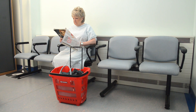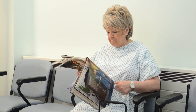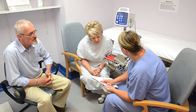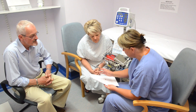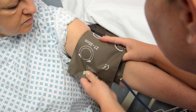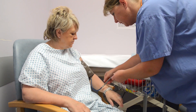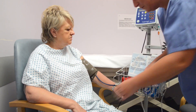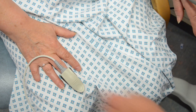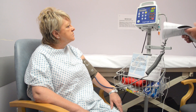You will be shown to a quiet room to wait for your procedure. Your friend or relative can stay with you and look after your belongings. The nurse will then take you to a clinic room where she will check your pulse, blood pressure and oxygen levels before explaining what will happen during the procedure. She will ask about any regular medication and allergies, and you will have your identification wristband put on at this point.